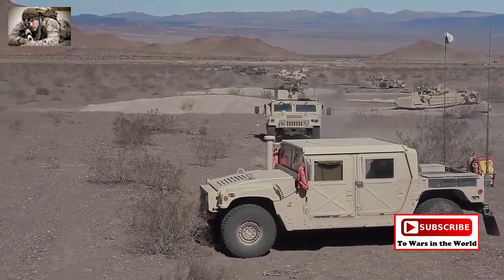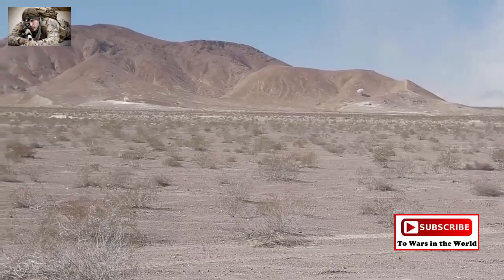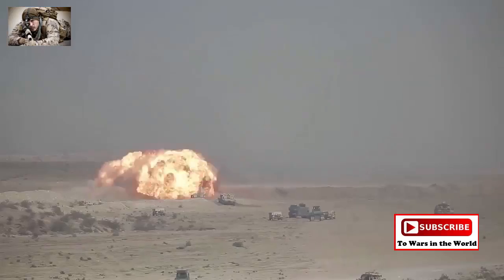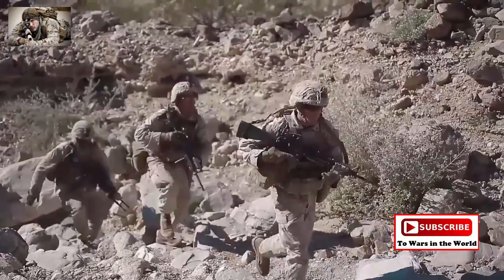The combat center maintains 27 different range training areas and is known for its variety of courses of fire, including individual known distance ranges, large ordnance ranges, and combined arms target sets.